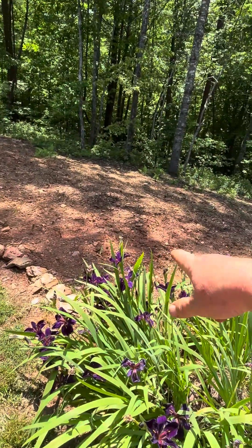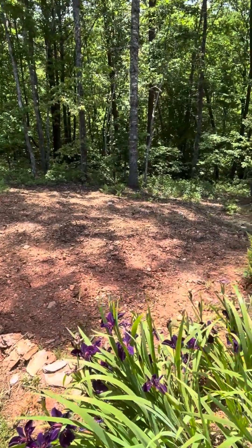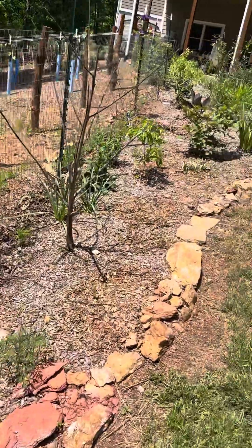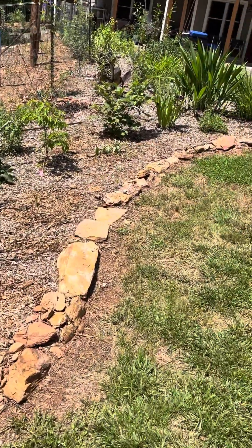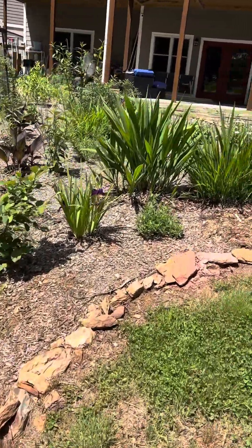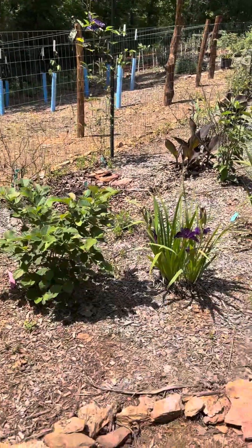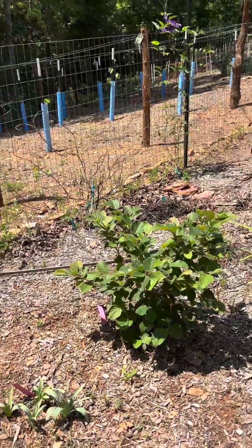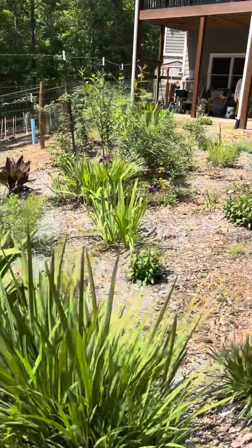These are my zinnia seedlings, and in the cups back there are marigolds — kind of as a deterrent for the deer. I do have some sunflowers too, so I want to make a barrier. Some of this crocosmia was already here, but a lot of it I've planted.